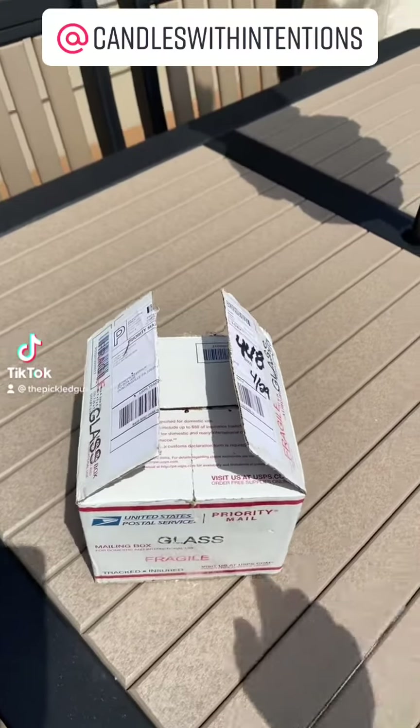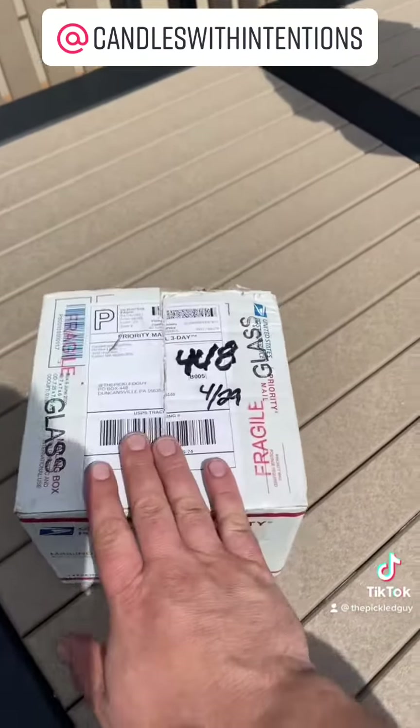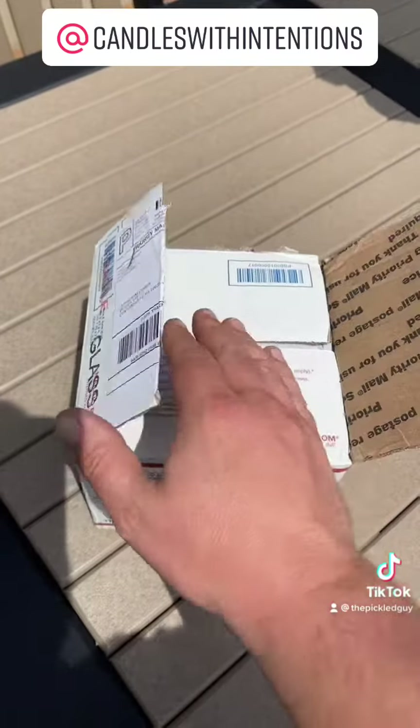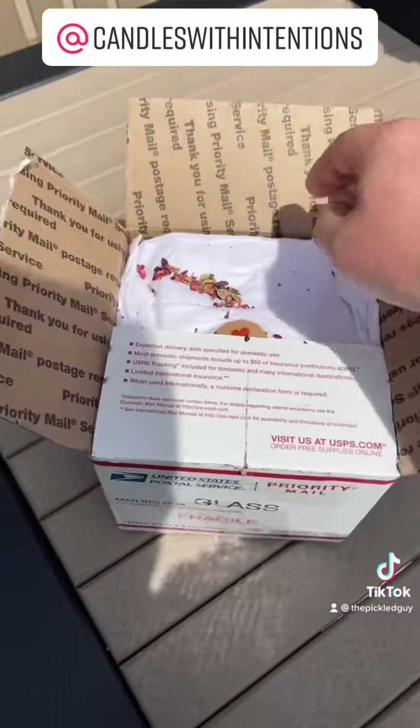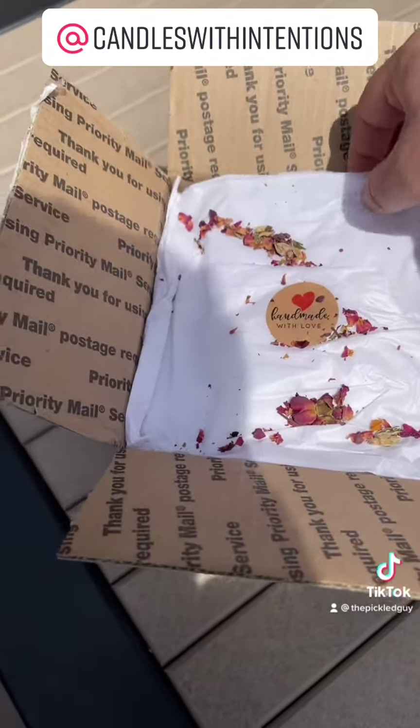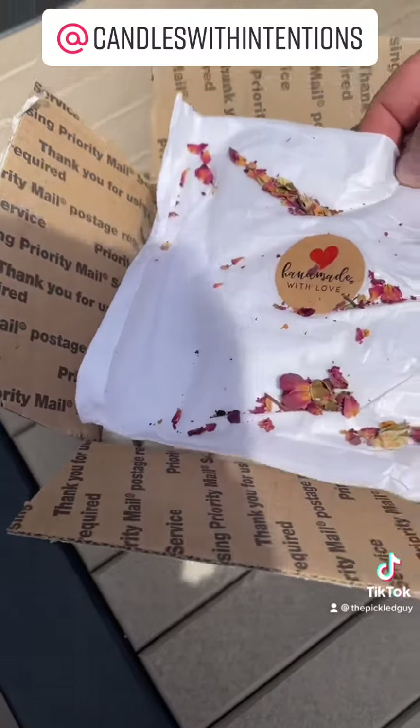We're going to do a little bit of mail time. I checked my P.O. box today and had something from Candles with Intentions. Normally I don't do an unboxing, but I just like the presentation of this a lot. On the top is tissue paper with potpourri. This is handmade with love — how cool.